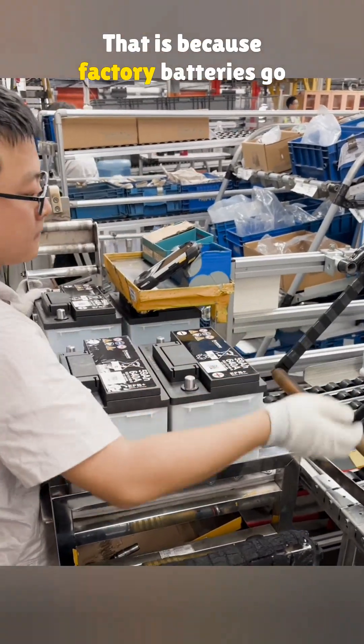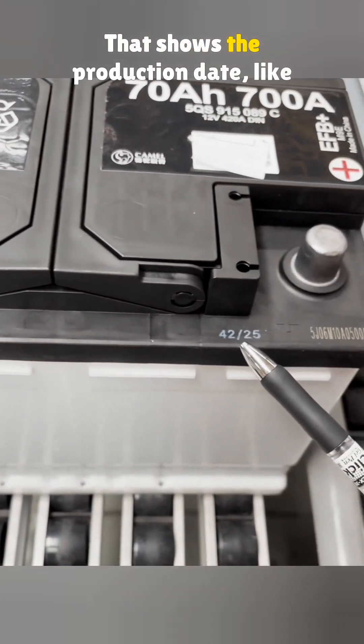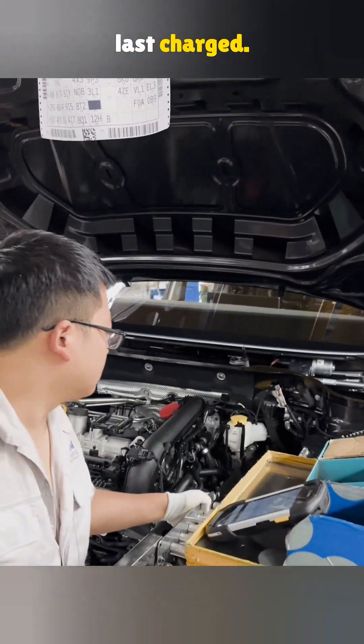That is because factory batteries go through strict production control. See that mark on the negative terminal? That shows the production date, like the 41st week of 2025. The one beside it, the 42nd week, shows when it was last charged.